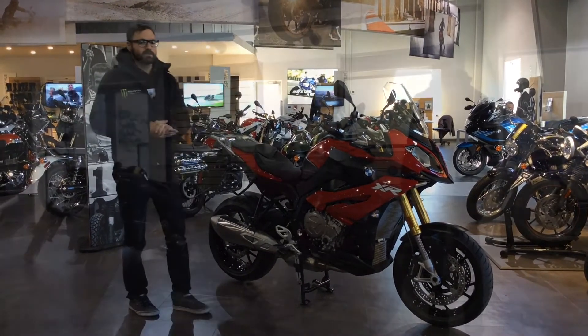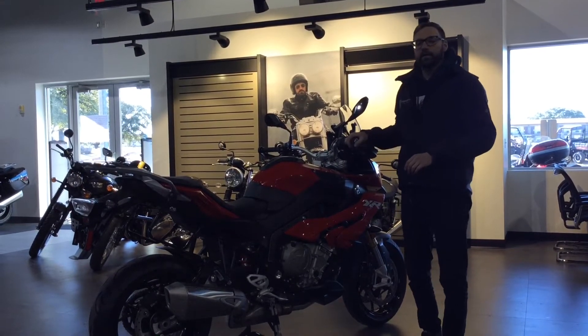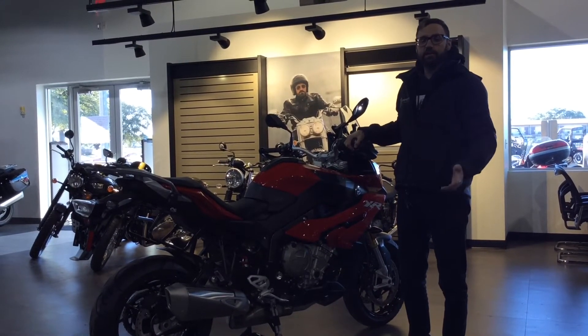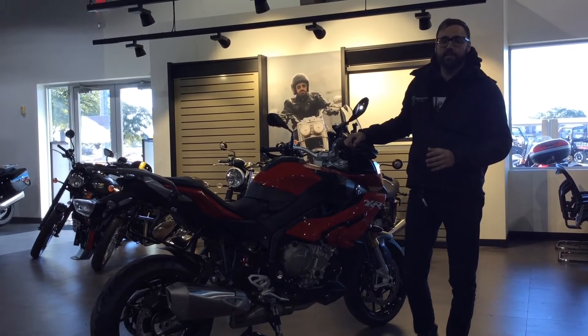It's very punchy, very comfortable at the same time. The S1000XR lends itself really well to the rider who wants to do the long distance stuff, who wants to go do some touring, but also wants a very sporty motorcycle at the same time.